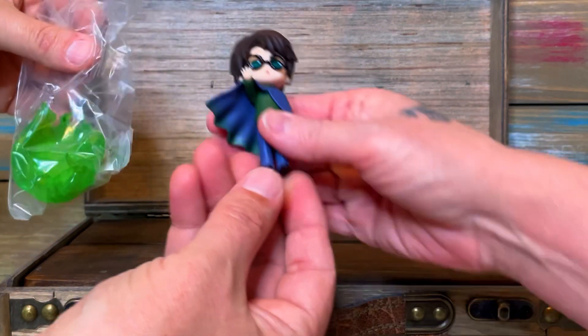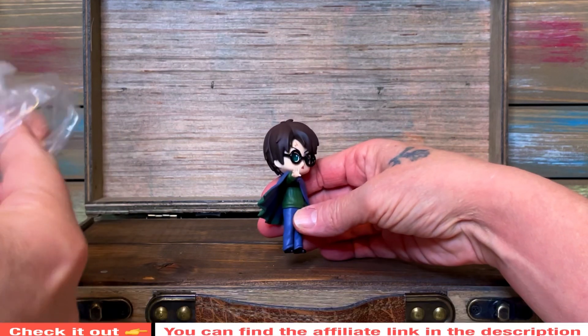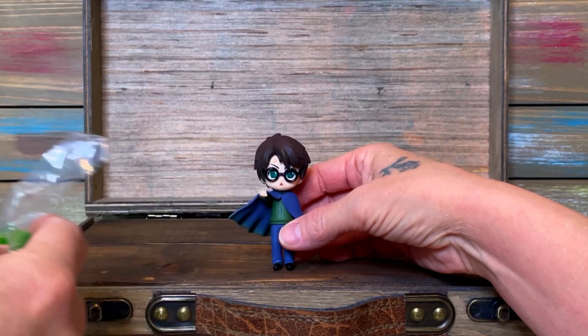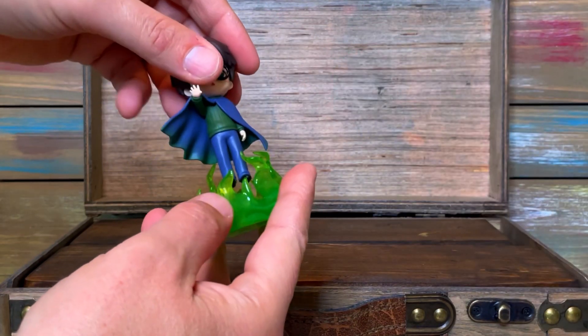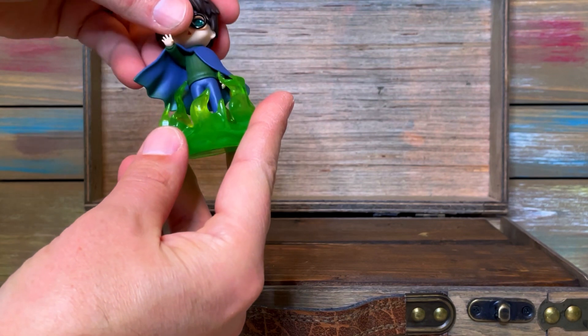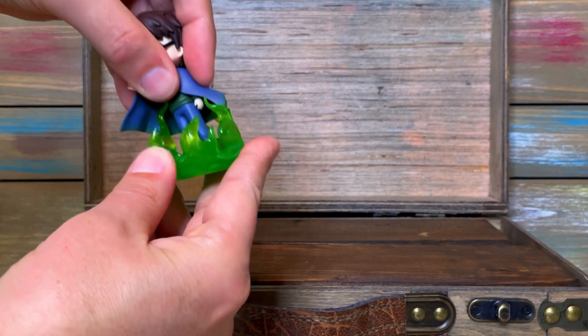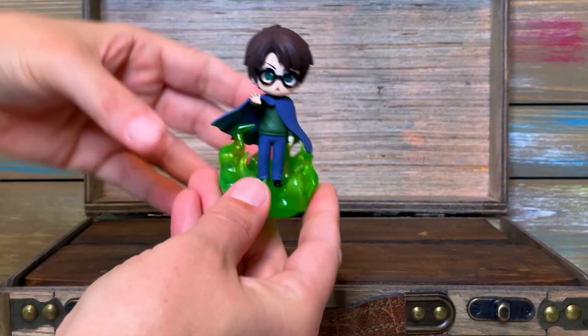I don't know that he'll stand all that well by himself — he probably needs his Floo Powder. Of course! I like when he says 'Diagon Alley,' and Molly says 'Did he say...?' I do like how creative they are with these things, because that just fits.